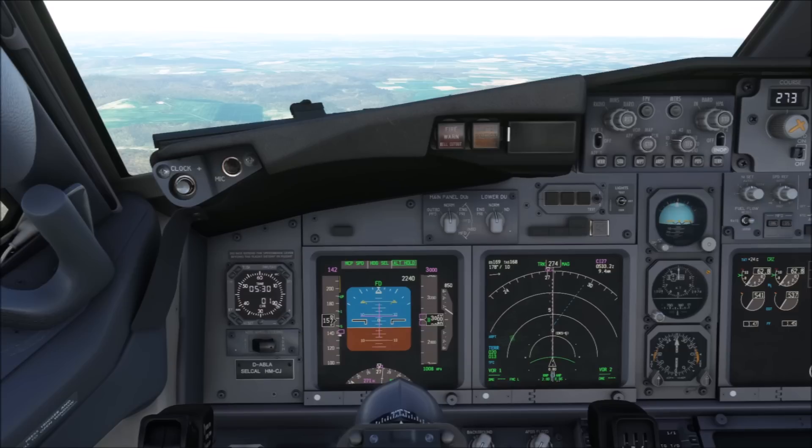Do you think the 737 rotation is easier or harder than in the A320? Really looking forward to hearing your comments. If you haven't done so yet, leave a like, subscribe to the channel, and I'm looking forward to seeing you all on the next one.